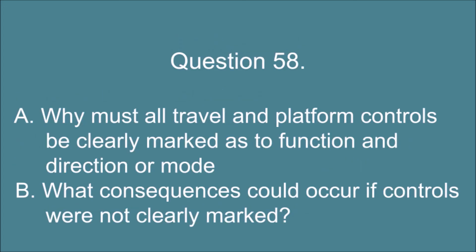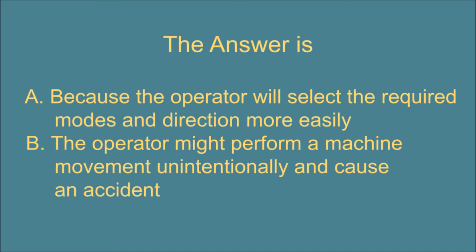Question 58. A. Why must all travel and platform controls be clearly marked as to function and direction or mode? And B. What consequences could occur if controls were not clearly marked? The answer is: A. Because the operator will select the required modes and direction more easily. B. The operator might perform a machine movement unintentionally and cause an accident.